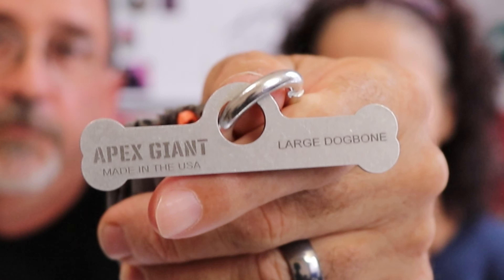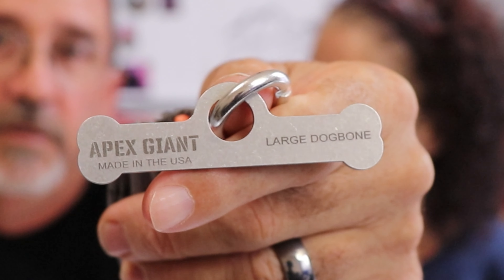Besides these super cool Hilltop Packs t-shirts, we also got a piece from Apex Giant — the Dog Bone — which helps you hang your bear bag much more quickly and easily. We keep it attached to our rock sack with a carabiner so we don't lose it. The dogs are not impressed.